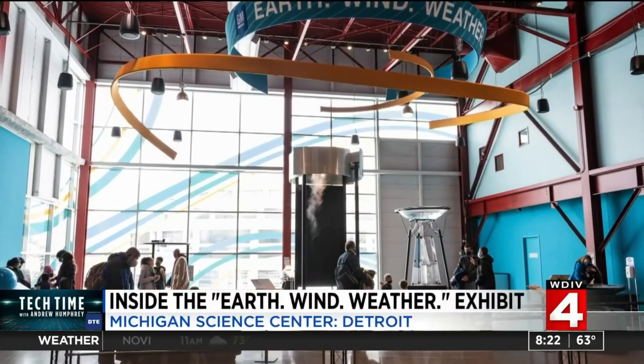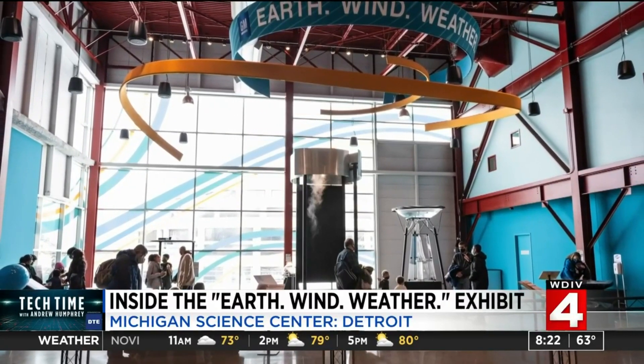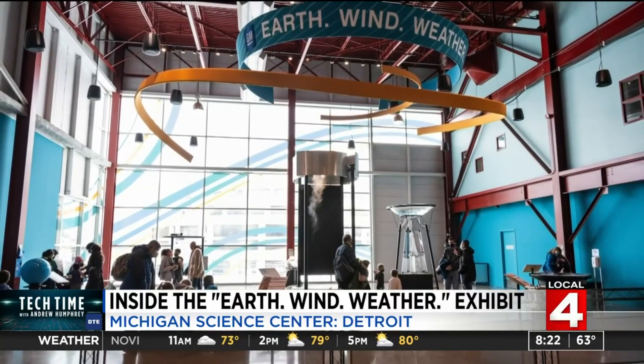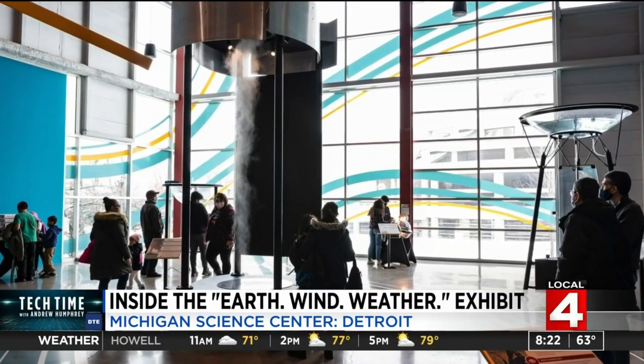So the museum launched a new exhibit, Earth, Wind, Weather. It opened on Earth Day and it is here for the long run. We have no plans to put anything else in this space except for meteorological phenomenon and learning about the Earth and Earth systems.